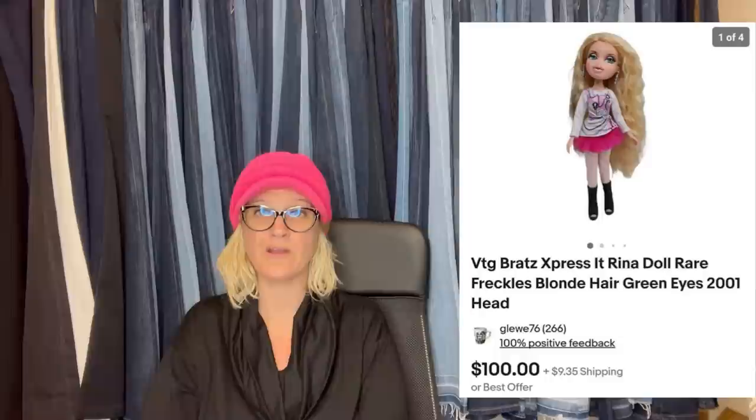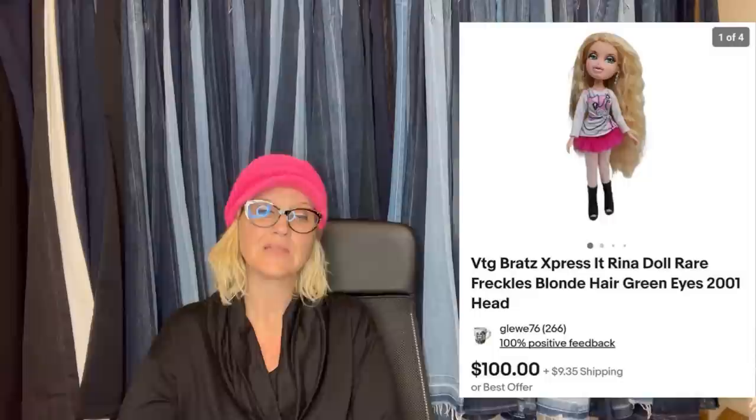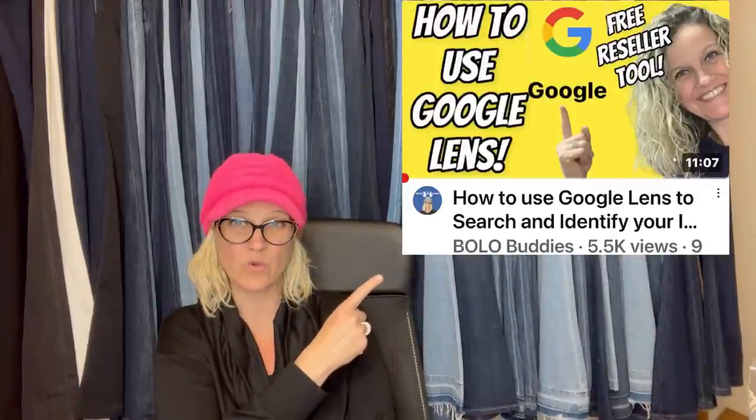Bolo Buddies member The Kitschikansen bought five Bratz dolls for $3 each at a garage sale. She listed all but this one for $25. She found high sold comps on this one, so listed it for $100, and within less than a week it sold for full price. It is called Express It Renna Doll — Rare Freckles Blonde Hair Green Eyes 2001. Use Google Lens to figure out which doll is what — it's a free reseller resource.